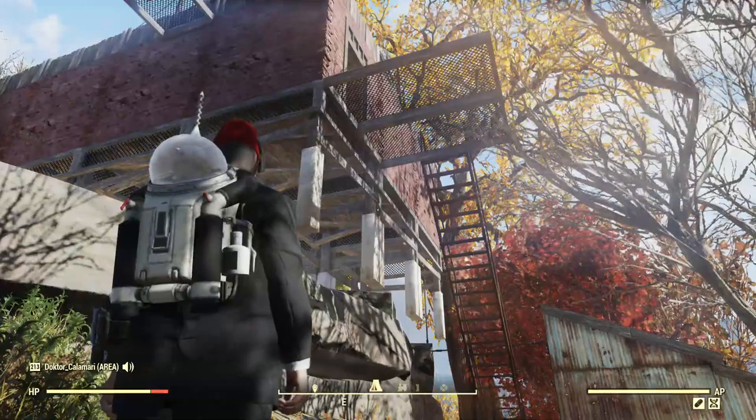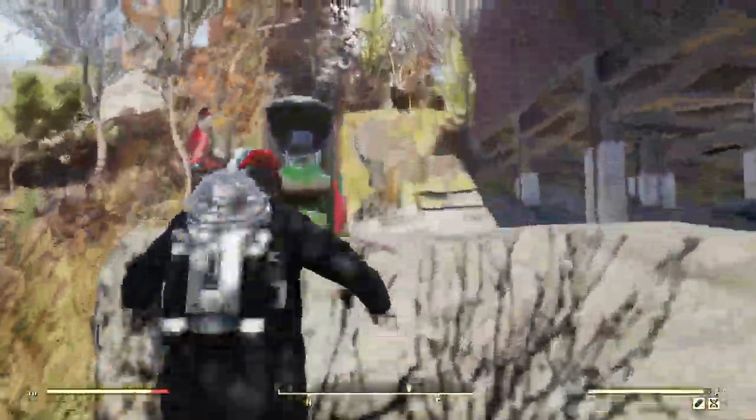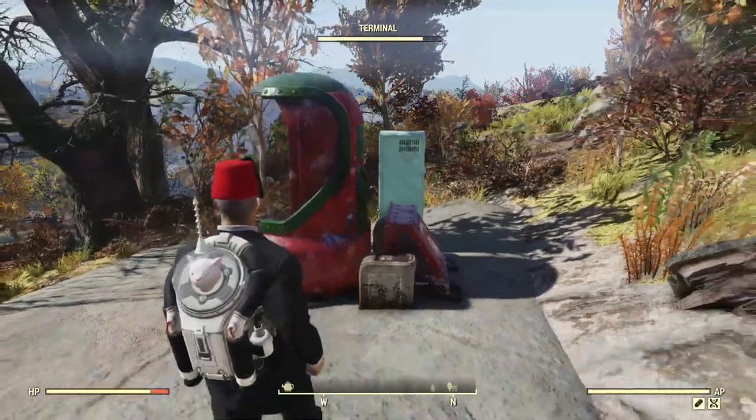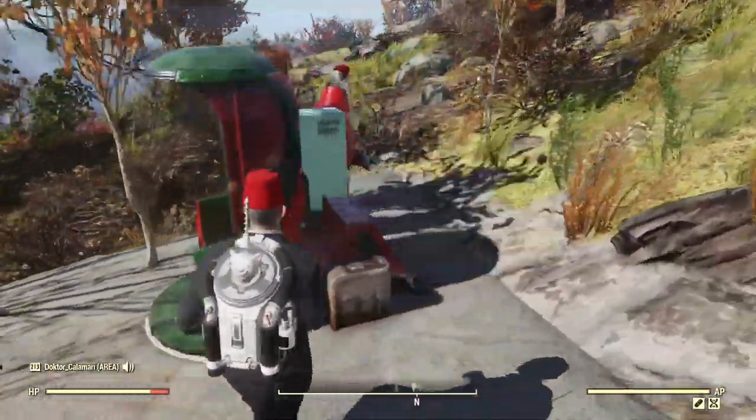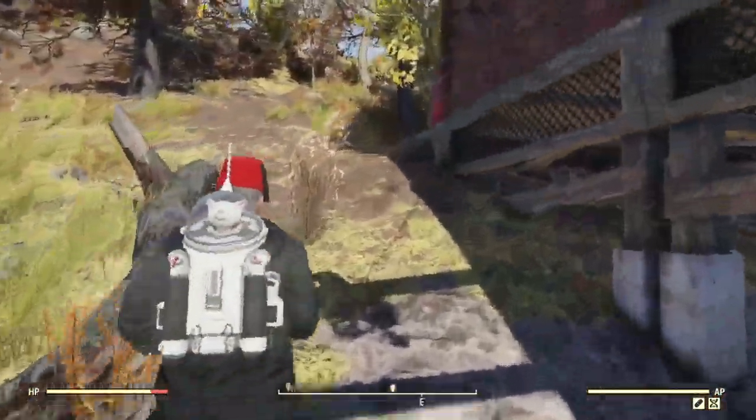Hopping off here — you can see it's a little industrial looking from the street, but not too bad.